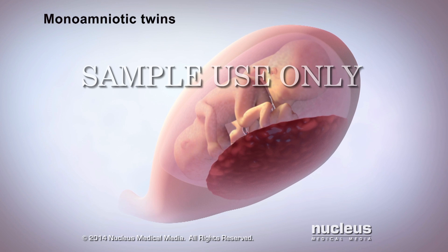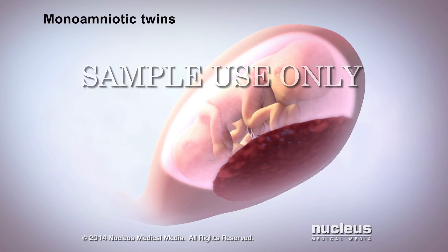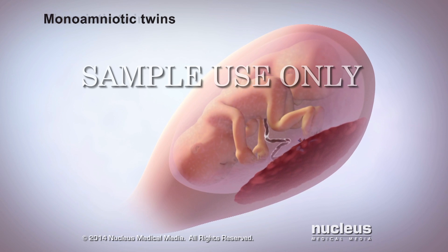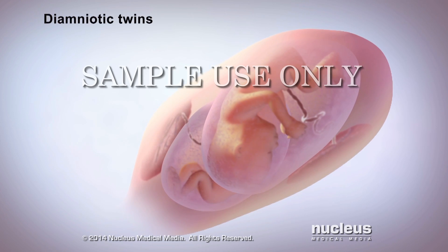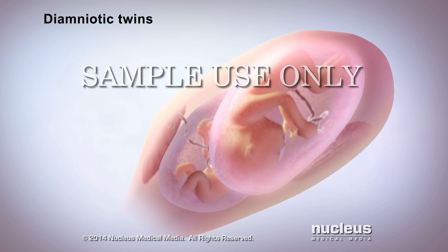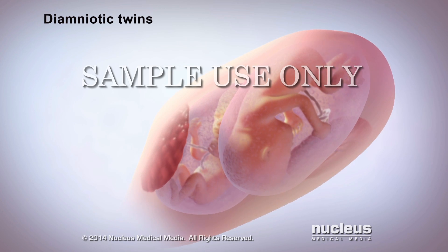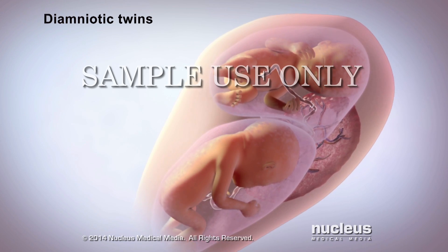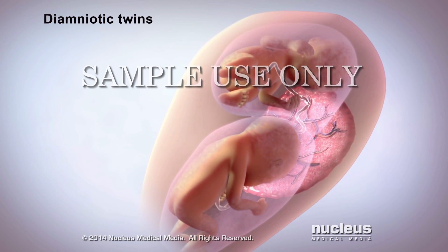If you're pregnant with twins, they may share amniotic fluid because they're both in the same sac. Or, each twin might have his or her own amniotic sac. These twins may each have their own placenta, or they might share a single placenta.